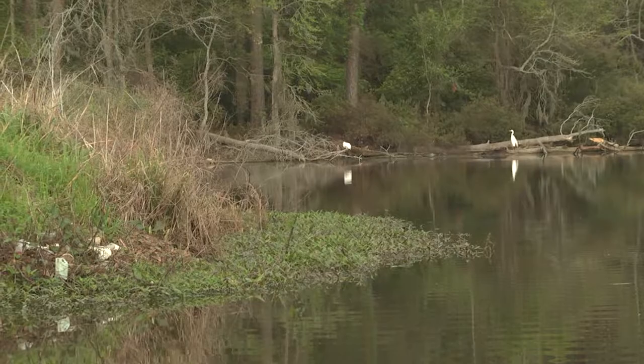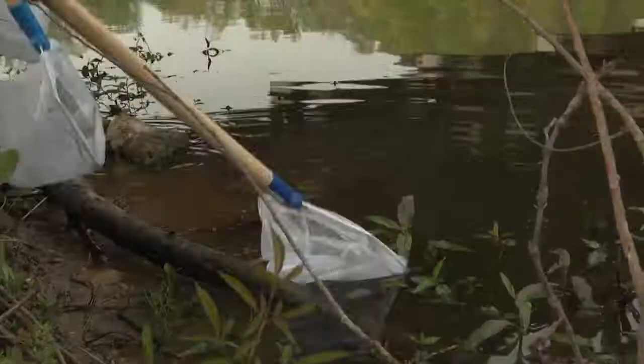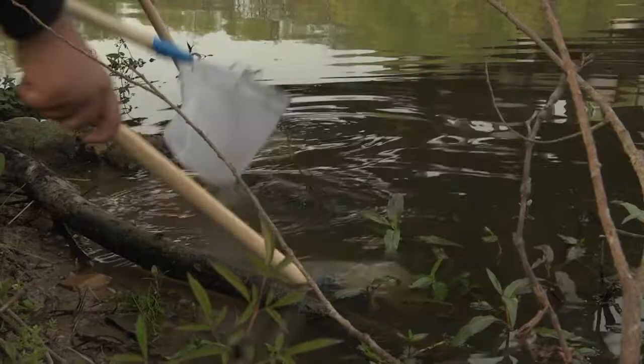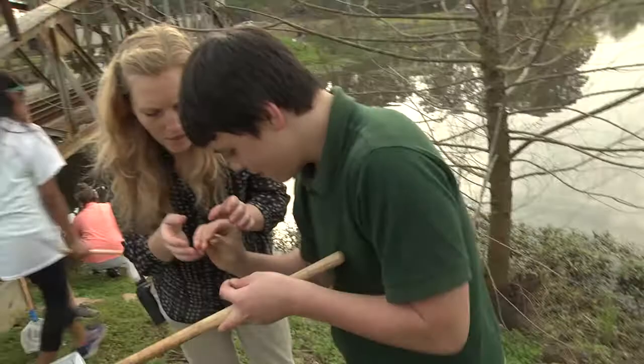They are doing a macroinvertebrate survey of Ellen Trout Lake to see if it's a healthy ecosystem. Do you see these little guys crawling around in here? They made a prediction about whether or not they thought the lake was healthy, and then they are collecting organisms to take back to the classroom to identify — little macroinvertebrates, small insects that live in the water here that support the ecosystem. They'll identify them and put them in pollution tolerance categories to decide whether or not the lake is a healthy ecosystem.